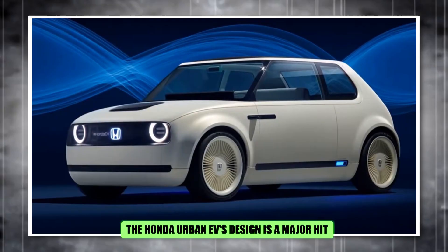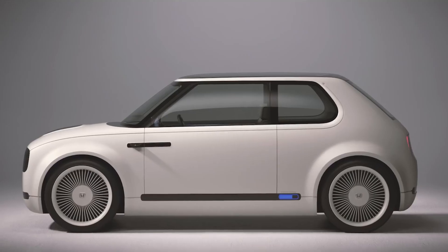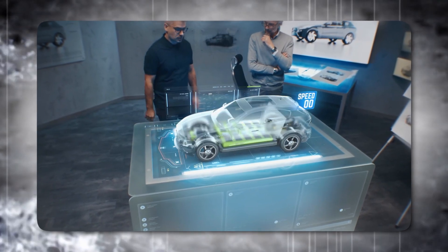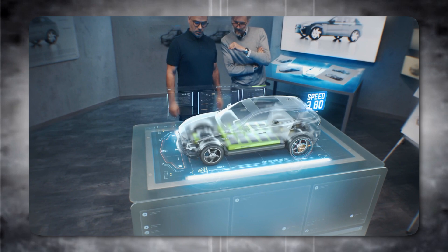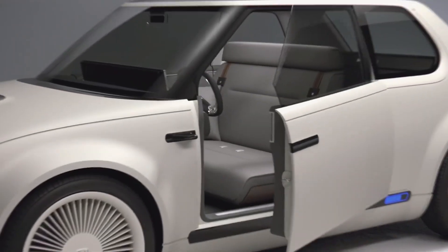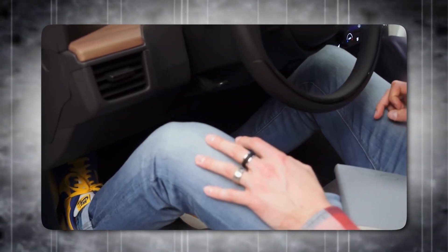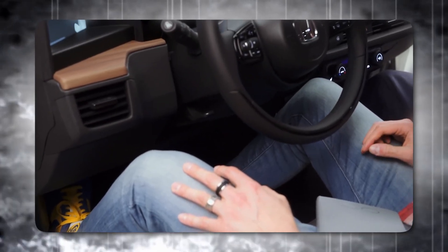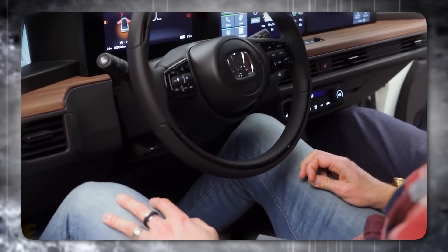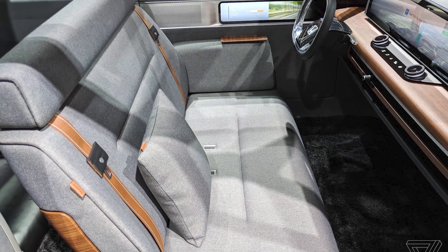The Honda Urban EV's design is a major hit. It boasts perfect proportions and a charmingly retro feel with a hint of the future. The near-production form will retain most of this design, swapping show car elements like giant wheels and impractical door handles for more functional solutions. Inside, the focus is on spaciousness and comfort. A large glass house provides an airy feel, while a massive panoramic touchscreen and wooden accents create a surprisingly luxurious ambiance.